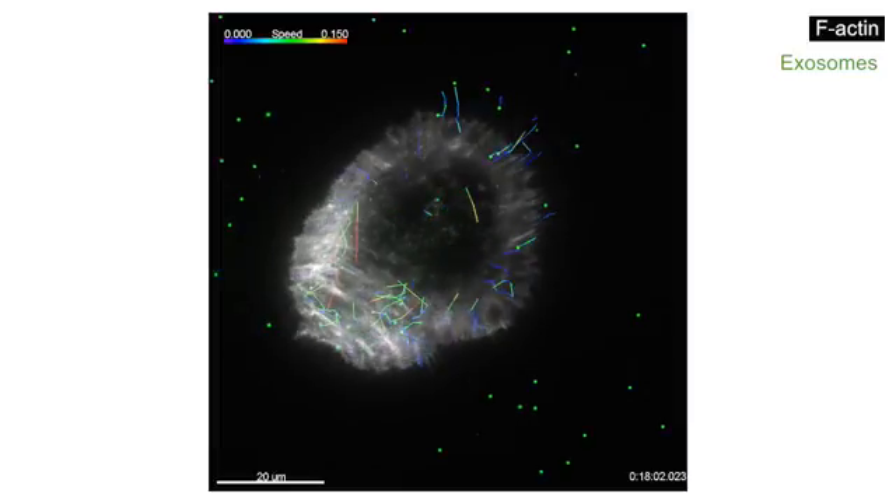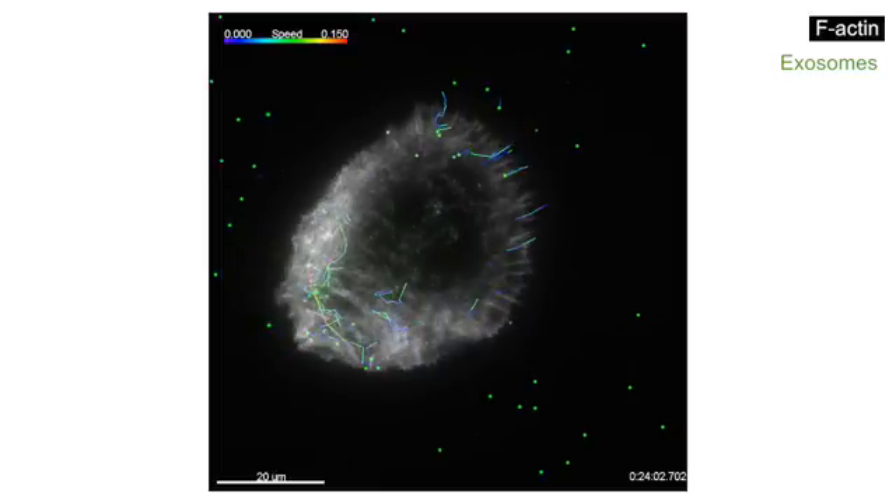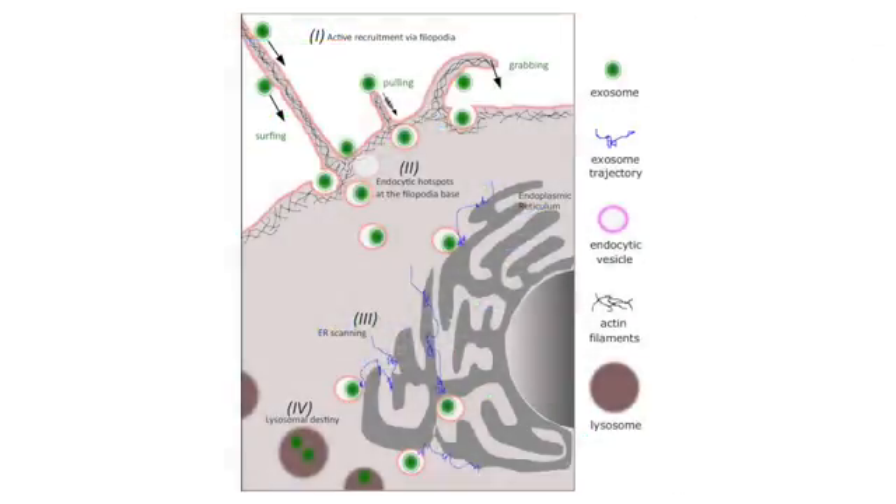Intriguingly, several types of virus have previously been shown to surf along filopodia before entering cells at the filopodia base. Viruses typically don't invent things — most of the time they hijack a whole cell system that's already there. So it's very interesting to think that this specific route of cell entry, mediated through filopodia, directing particles right to where there is very efficient cell entry, is in place for exosomes, and that this has been hijacked by viruses and also some infectious bacteria later in evolution. The wealth of knowledge already accumulated about viral entry pathways should therefore provide clues to the mechanisms of exosome uptake and intracellular trafficking.